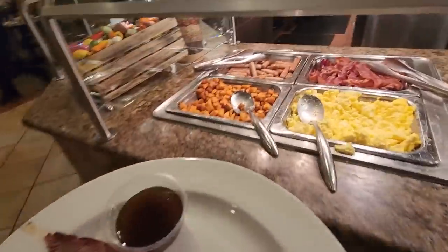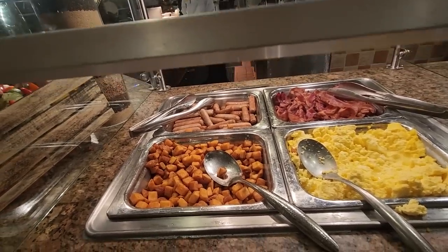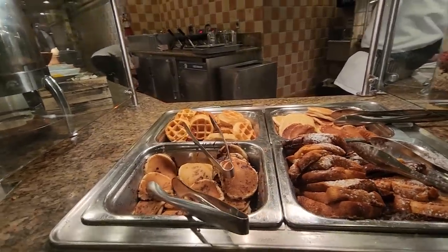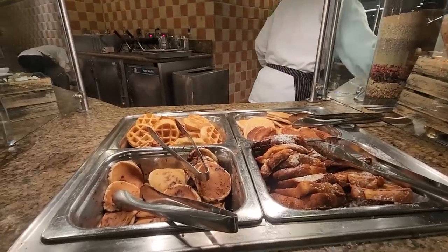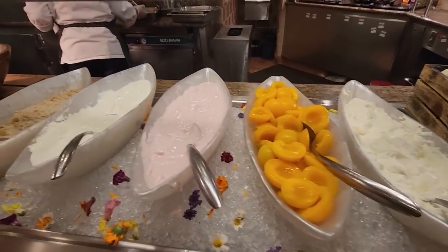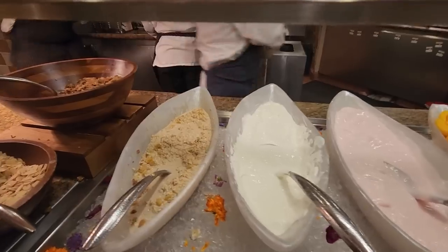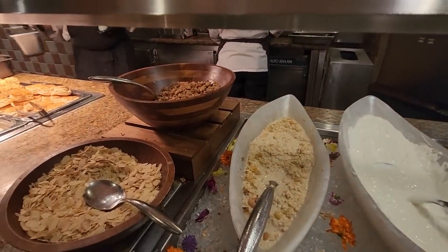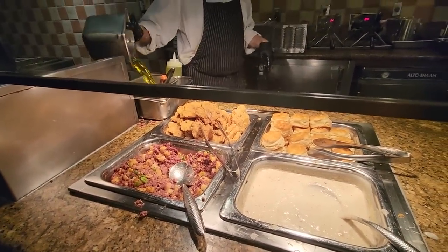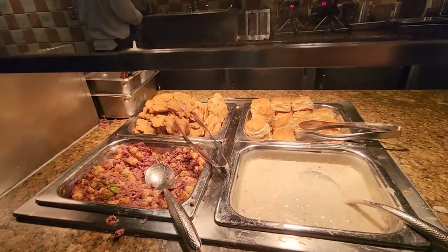Here's some more breakfast: pork sausage, bacon, eggs, and hash browns. Pancakes, french toast, chocolate chip pancakes, and waffles. Even more breakfast items like yogurt — Greek yogurt on the right, strawberry yogurt, vanilla, and oatmeal. Now this looks awesome: corned beef hash, beef fritters in the corner, and biscuits and country gravy.